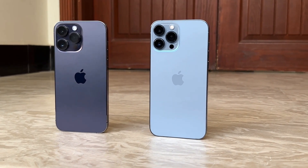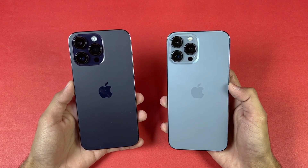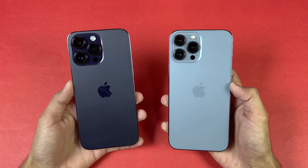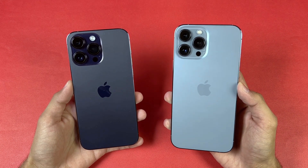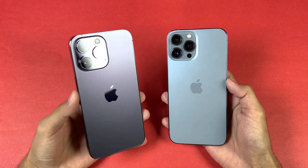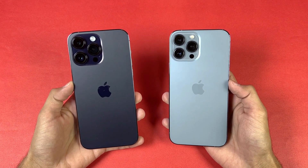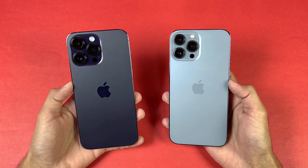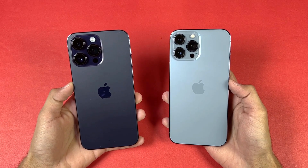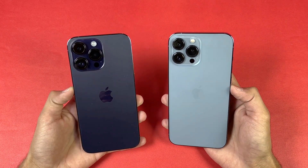On the back we have triple cameras on both phones. The 13 Pro Max has a 12 megapixel f1.5 aperture with sensor-shift OIS, a 12 megapixel ultrawide, and a 12 megapixel telephoto lens giving 3x optical zoom with OIS. The iPhone 14 Pro Max has a new 48 megapixel f1.8 aperture with sensor-shift OIS, plus a 12 megapixel ultrawide and 12 megapixel telephoto still giving 3x optical zoom.